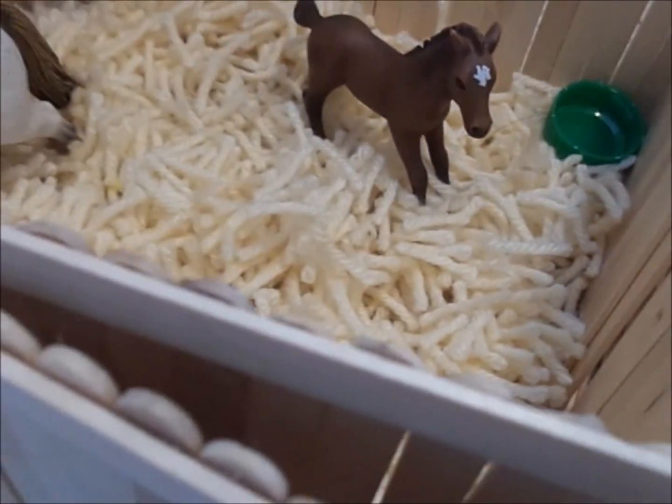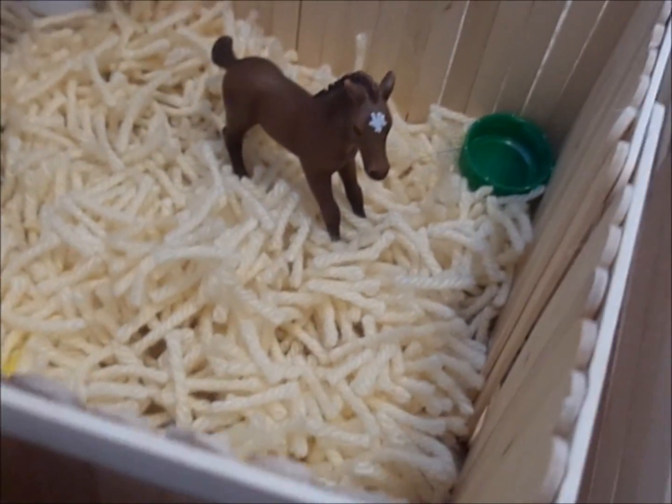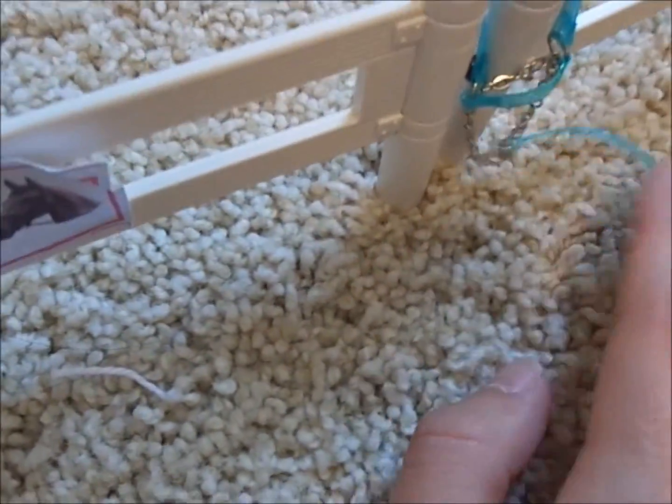Moving on — on to the pasture. Here we have Brianna talking to her mom. And then here we have a sign that says 'Please shut the gate.' Look inside here, and then this is Zero's lead halter.